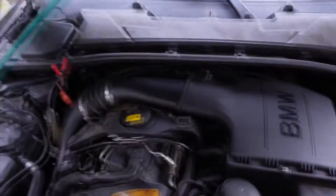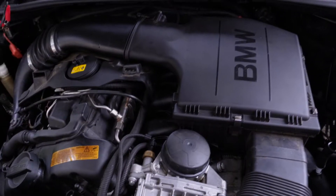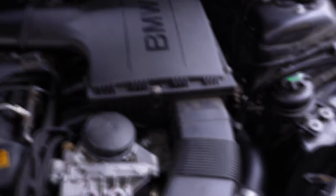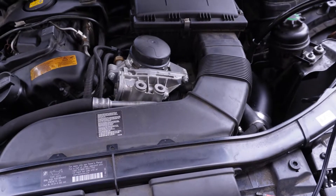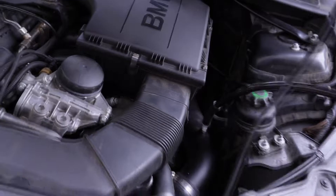The smoke tester is hooked onto the inlet pipe and we'll go ahead and pressure up the system. This is the Smoke Products Stinger system — what it does is burn mineral oil and create smoke, running off an air compressor at about 5 to 10 PSI. It's been a long time since I've had to use it, but let's see.